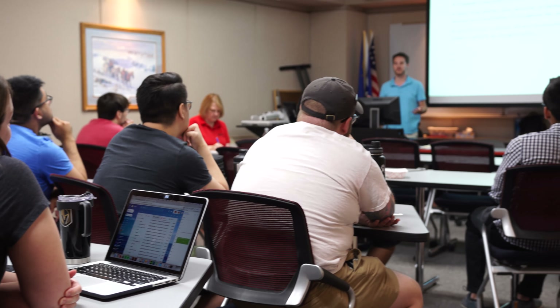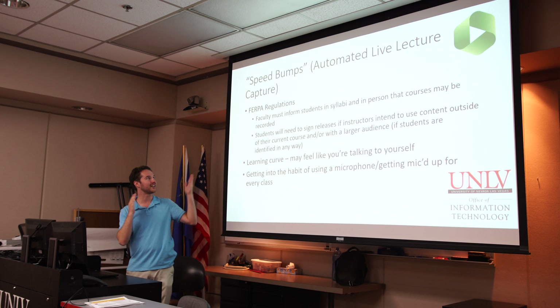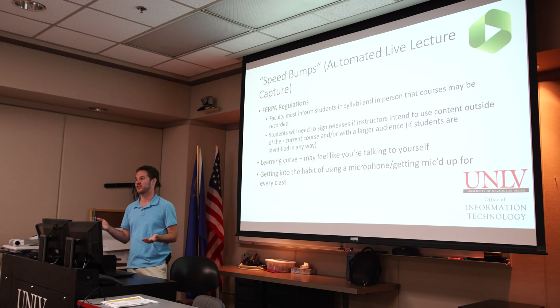We have resources available for both Panopto, the lecture capture service, iClicker, and also soon for web conferencing. Going forward, I know the Office of Information Technology is a hundred percent behind everything that we are looking to put into place here.